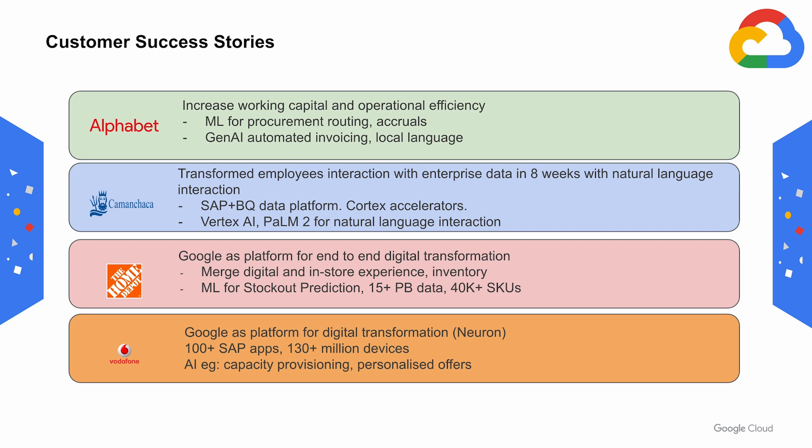Home Depot is leveraging Google Cloud as a platform for end-to-end digital transformation, merging the digital and in-store experience. They're using ML for stockout predictions with massive datasets. Vodafone is using Google Cloud as a platform for digital transformation, supporting over 100 SAP apps and over 130 million devices with AI for capacity provisioning and personalized offers.